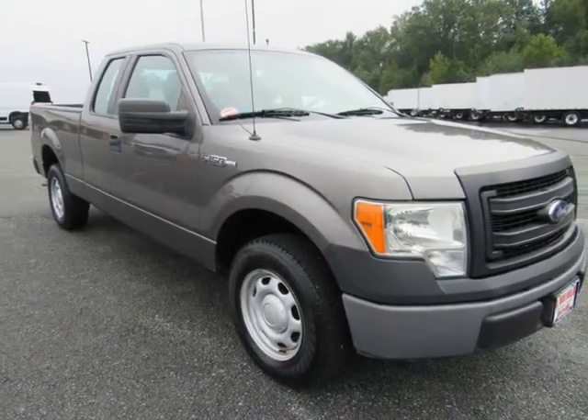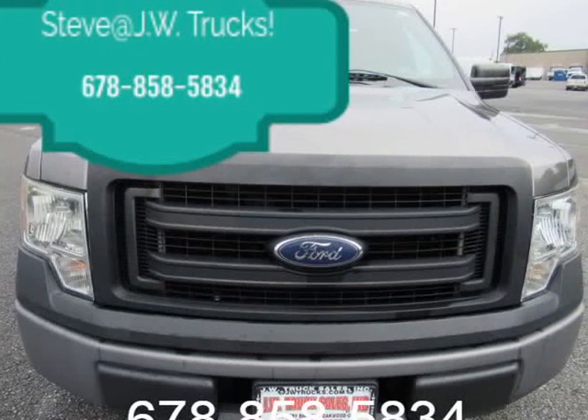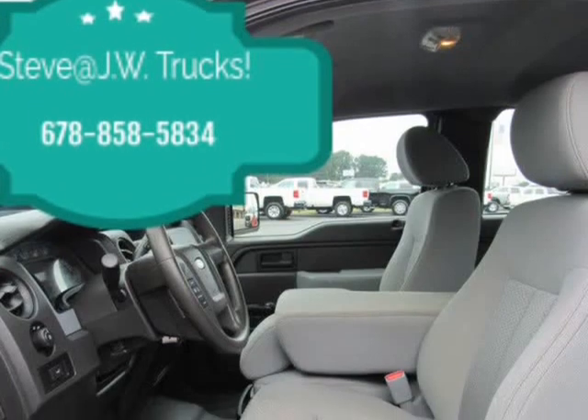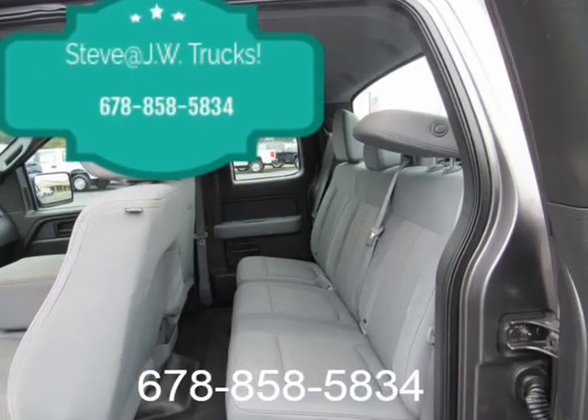Mechanical: 3.73 axle ratio, 99M engine, 78 amp/HR, 750 CCA maintenance-free battery, trailer sway control, 65-amp alternator, pickup box.